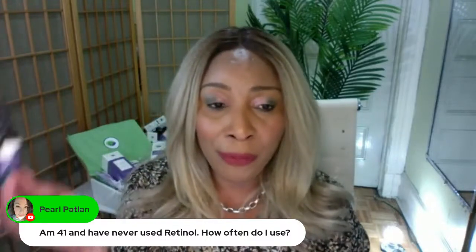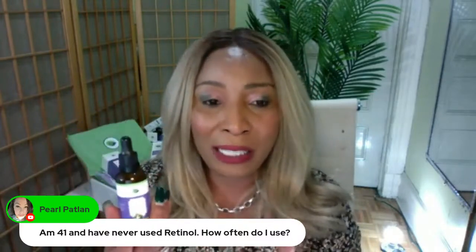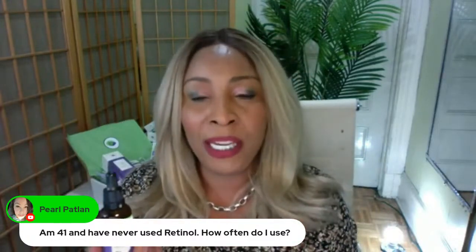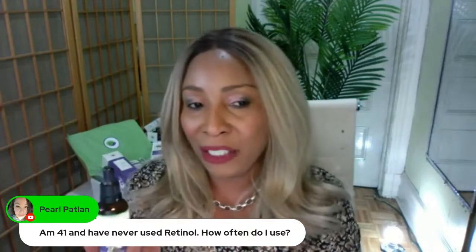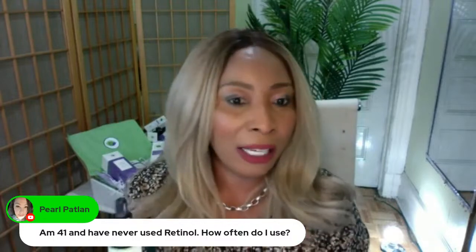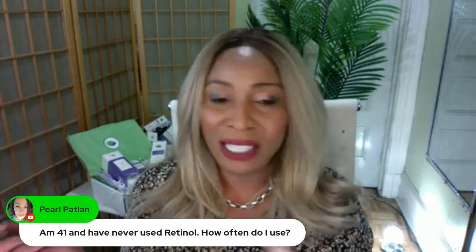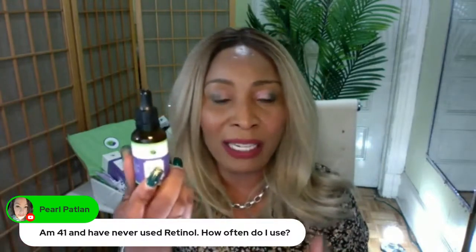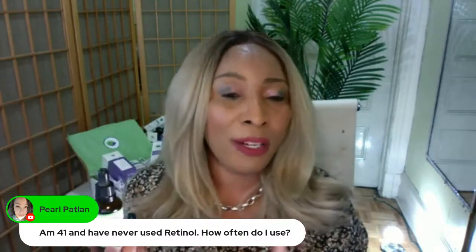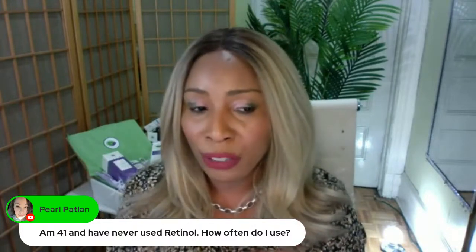Not all retinol serums have the same percentage of retinol — different companies make different percentages. There's a legal cutoff depending on your country. In America, above 5% requires a dermatologist consultation; below that you can get it over the counter. At Chichi Beauty, we use no more than 2% to keep it skin-friendly for every-night use.